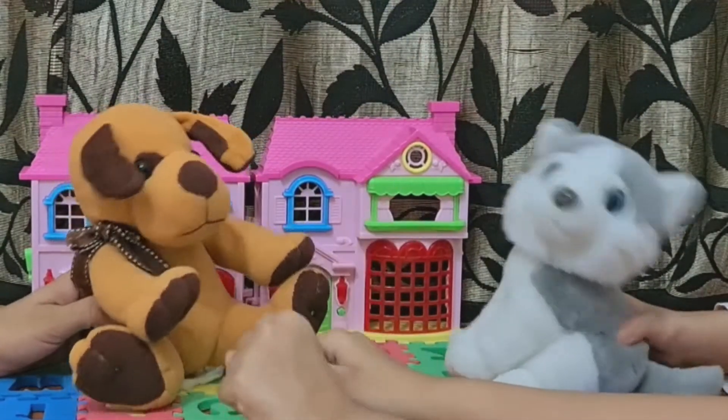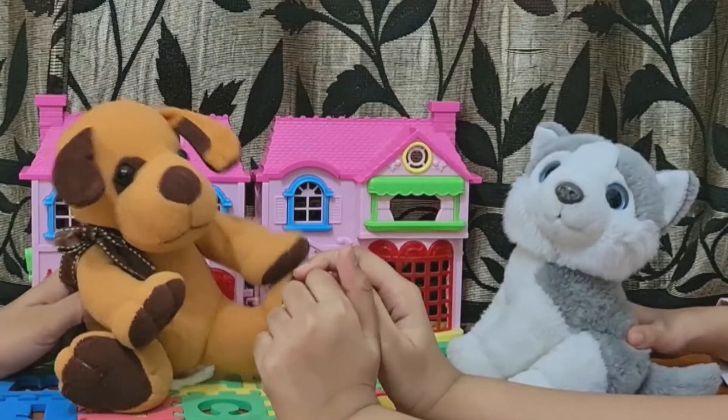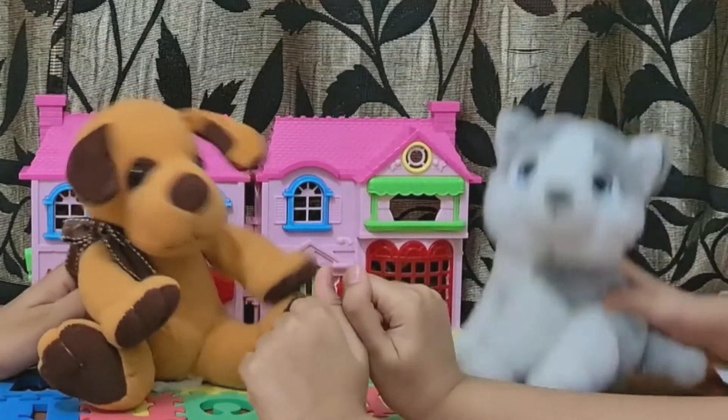Hi, guys! Hi, Bonnie! Hi, Bonnie! Today, I'm going to surprise you with a magic trick! Yay! Yay!